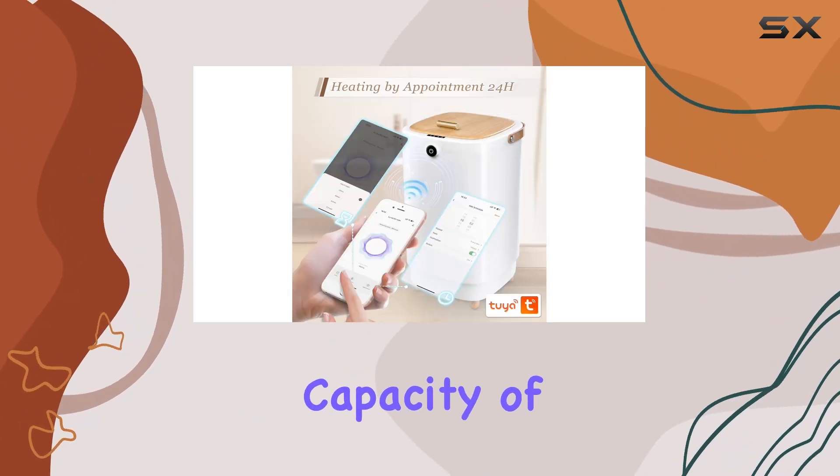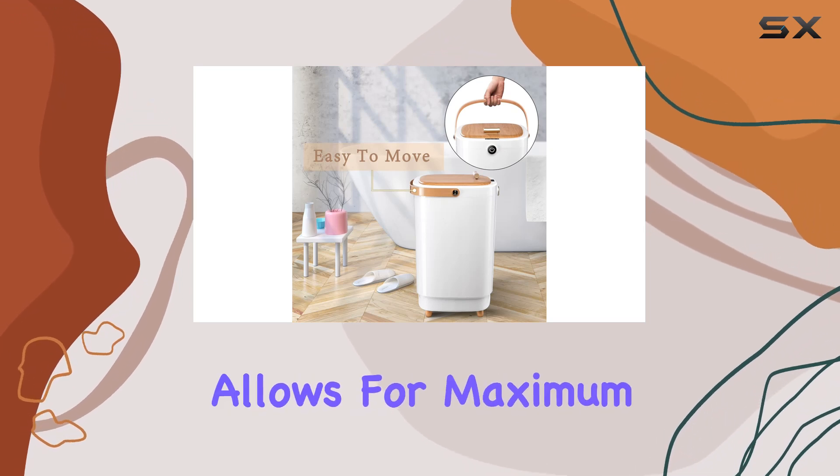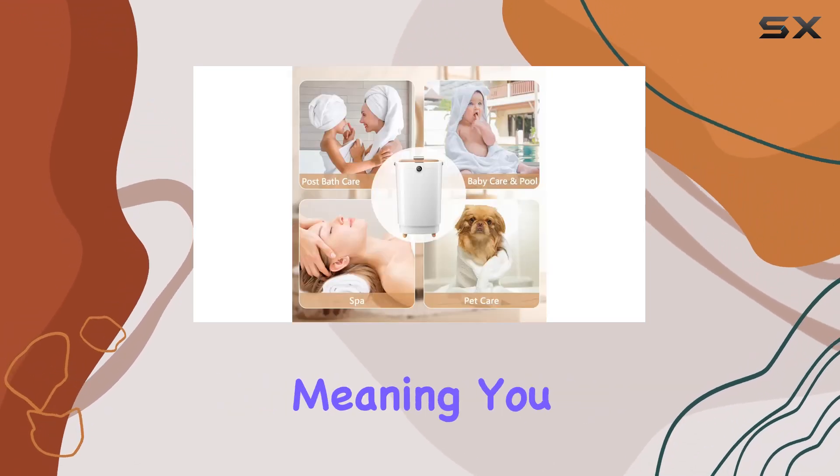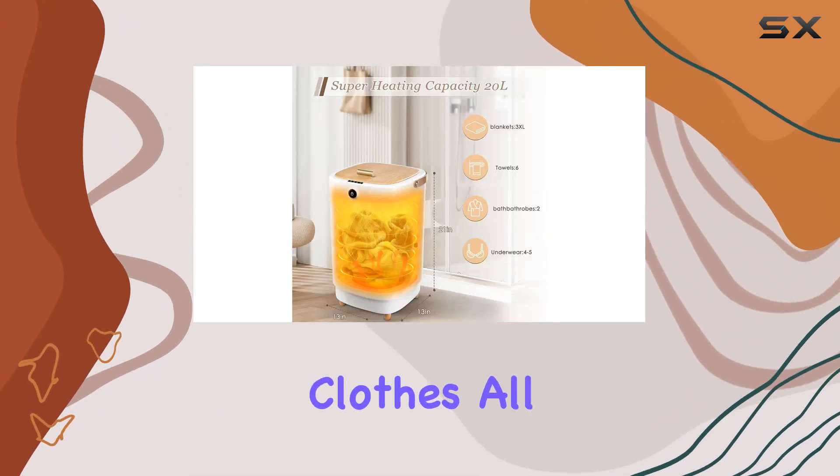The large 20L capacity of this towel warmer is another standout feature. Its square inner design allows for maximum heating capacity, meaning you can warm multiple towels, bathrobes, or even baby clothes all at once.